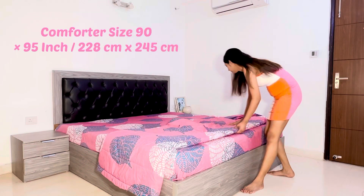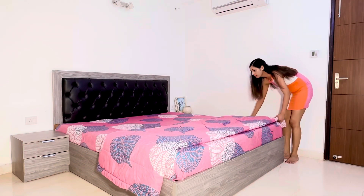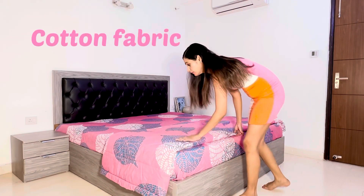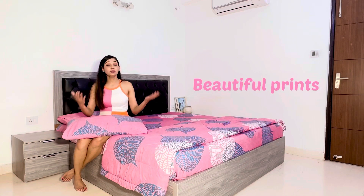This is the comforter — it's quite large and the fabric they have used is cotton. My bed is now ready with my new comforter set.